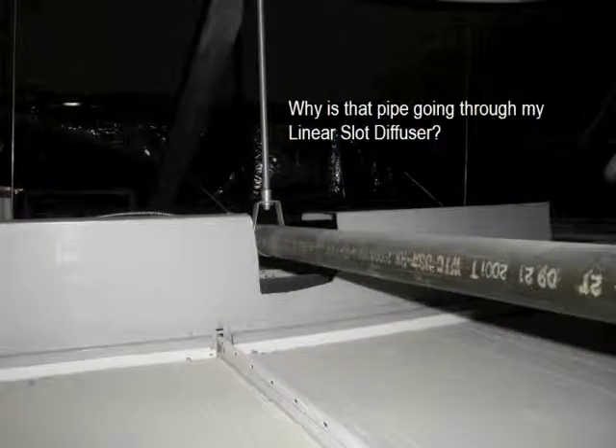In this picture we see a good example of why we want to commission buildings and systems. Here we see a sprinkler pipe traveling through a ceiling mounted linear slot diffuser. The slot diffuser was cut to allow it to be installed with the sprinkler pipe already installed, so the supply air is being delivered to the ceiling space and not the people space.